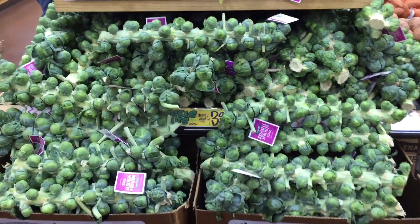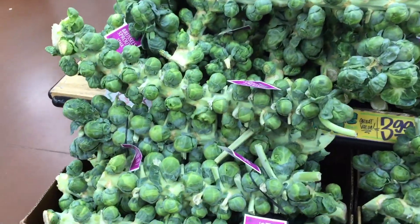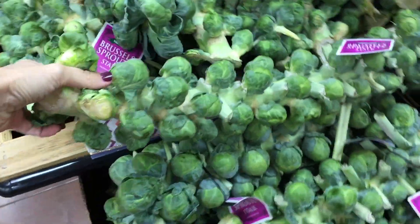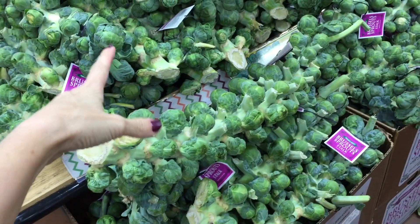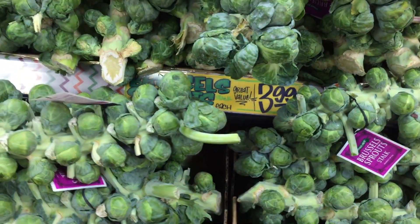I can't believe I almost passed these by — it's one of my favorite things about Trader Joe's in the holiday season. They sell Brussels sprouts on the stalk, you guys! It's incredible. It's impressive to look at, but a pain in the butt to actually take off the stalk yourself. The price is right though at $3.99.